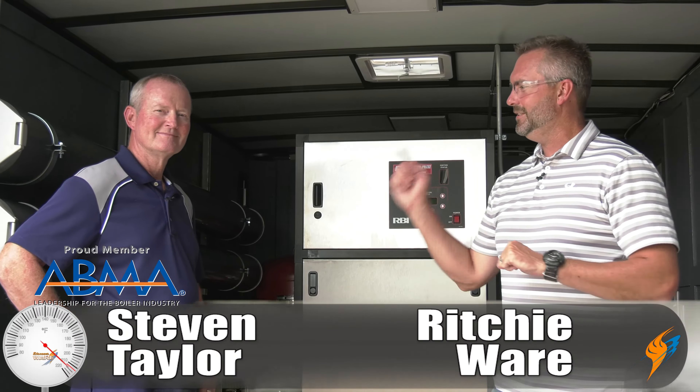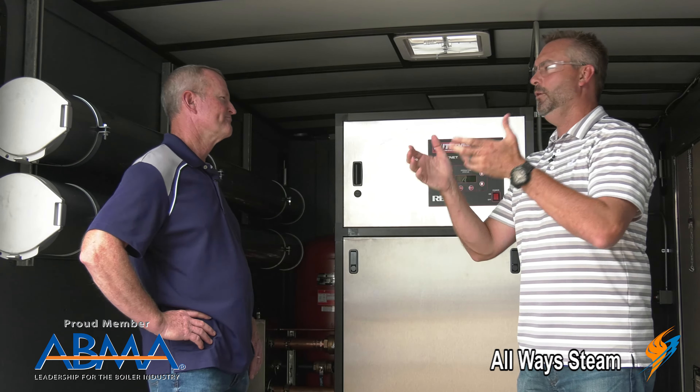Welcome to The Boiling Point. I'm here with Steven Taylor — you know this guy. We're going to talk a little bit about hot water. The thing that's always interesting to me is: why do people choose hot water heating over maybe steam heating?